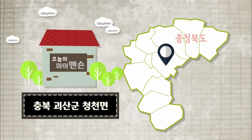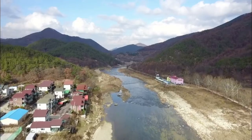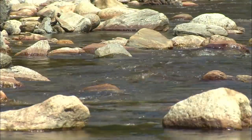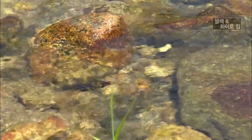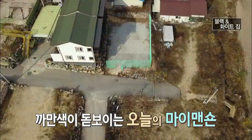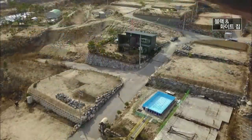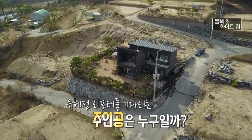충북 괴산군 청천면입니다. 맑은 물과 소나무 군락, 우리나라 여름 휴양지로 유명한 화양구곡. 이곳에 유난히 까만색이 돋보이는 오늘의 마이메이션이 있습니다. 유혜정 리포터를 기다리고 있는 오늘의 주인공은 누구일까요?